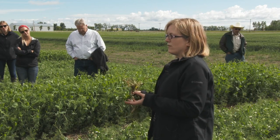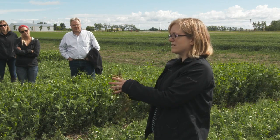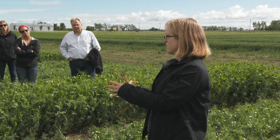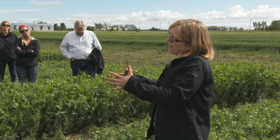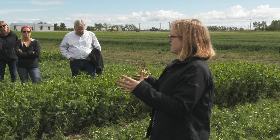What happens with these wet events is you might have a small focal point of infection in your field where there is some inoculum. If you get a little bit of flooding, that helps spread the inoculum and you start to see the disease spread.